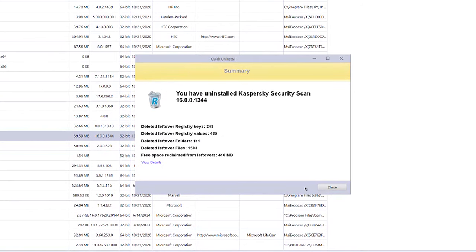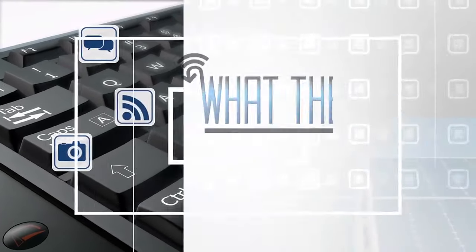The ban will prevent sales, downloads, installs, and security updates of any Kaspersky product in the U.S. It goes into effect in September to give business owners an opportunity to find a new antivirus solution. I'm Jamie Tuckett.